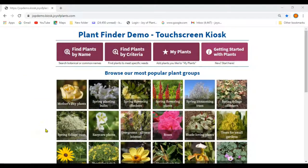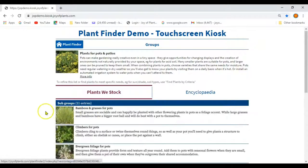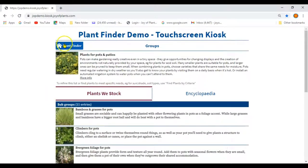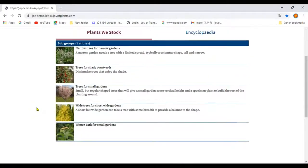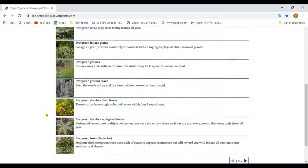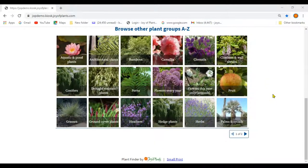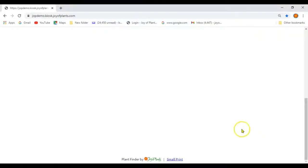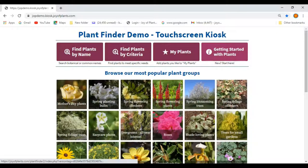Some groups are especially useful for those with small gardens: plants for pots and patios, trees for small gardens, and evergreens for year round interest. If you're looking at the plant finder online, you'll need to scroll to the bottom to see all the groups, and there is more than one page of groups on the real kiosk too. Click the arrow at the bottom to go to the second page, and click back to top to go back to page one.